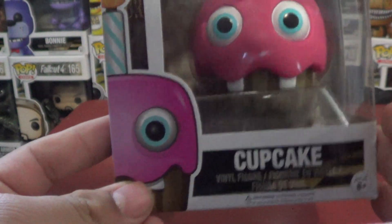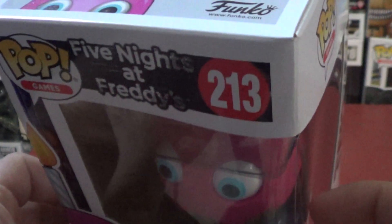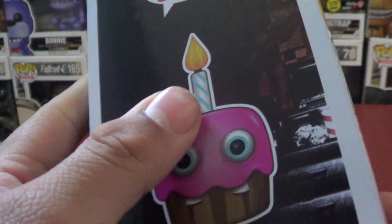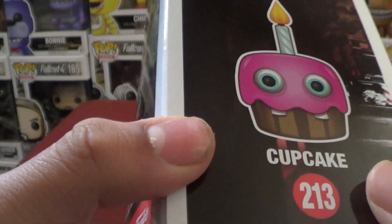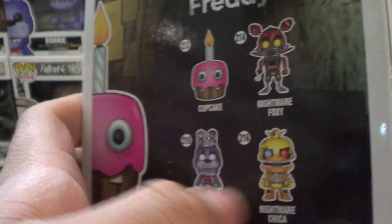Alright, so of course, right out of the back — this is number 213, this is the one that I'm pretty sure starts first in the series. Cupcake, Five Nights at Freddy's. We'll get it over here, you can see the candle, it adds some eyes and teeth in there. And then back here, of course, this is the Nightmare Series — yeah, this is the Nightmare Series.